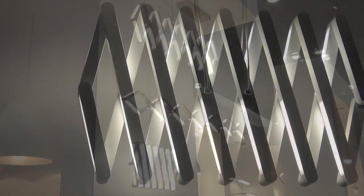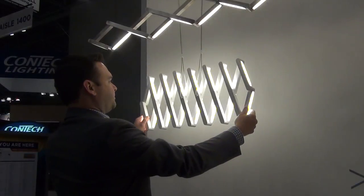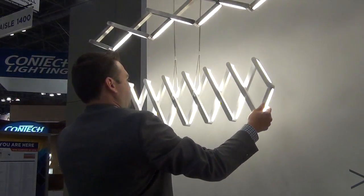Inspired by metal elevator gates of the early 20th century, the Externa's upward and downward firing LED package extends from 7 inches to 76 inches, helping designers address scale within the spaces they illuminate.